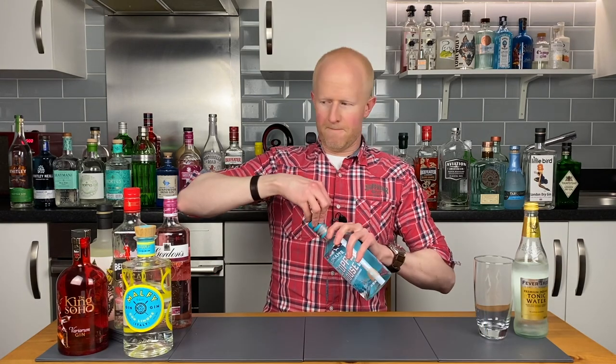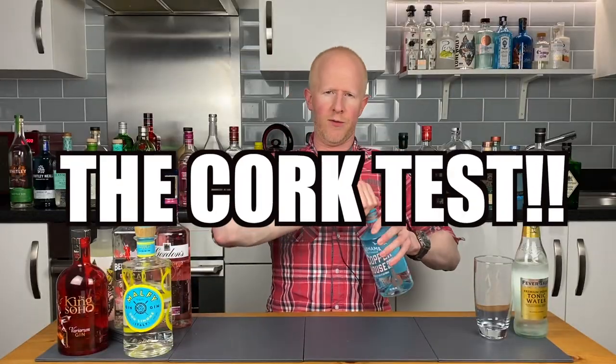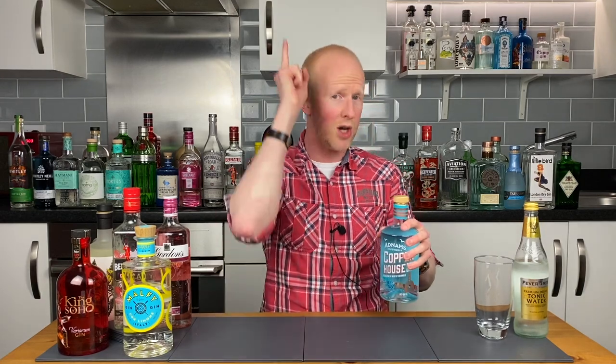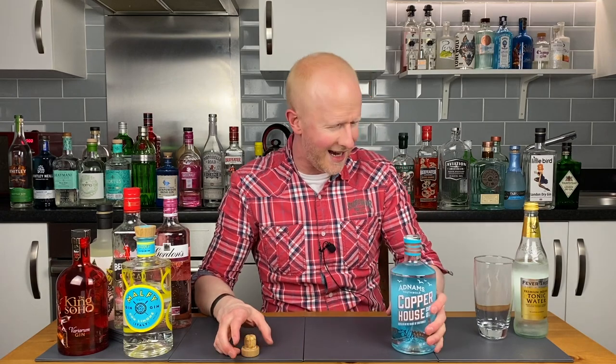Let's find out, shall we? Get that top off. And doth my eyes deceive me — they doth not, it is a cork. So we know what that means: it's the cork test! First of all, we go for the squeak. Does it have a squeak? Oh, a brilliant squeak! That's the best squeak we've had in months! Top marks on the squeak test. Let's go for the full pull. Oh my god, an absolute mighty cork test! That is awesome. I'm very, very pleased with this.